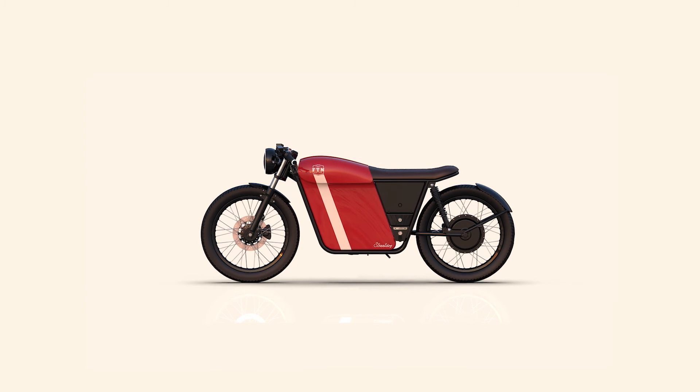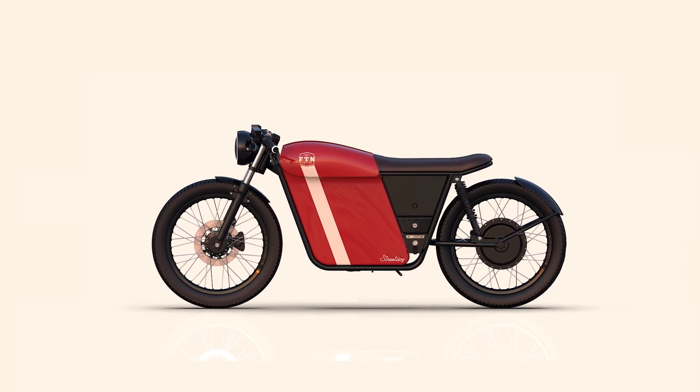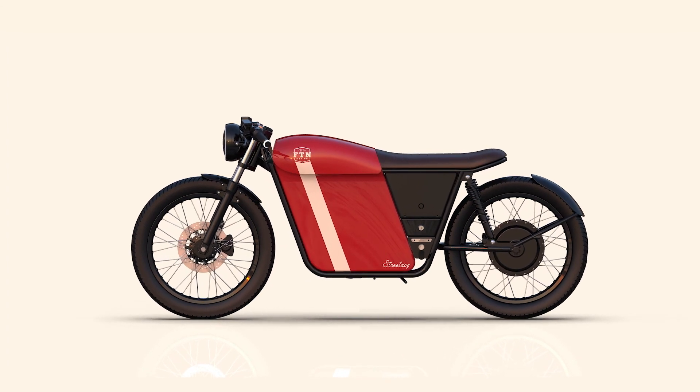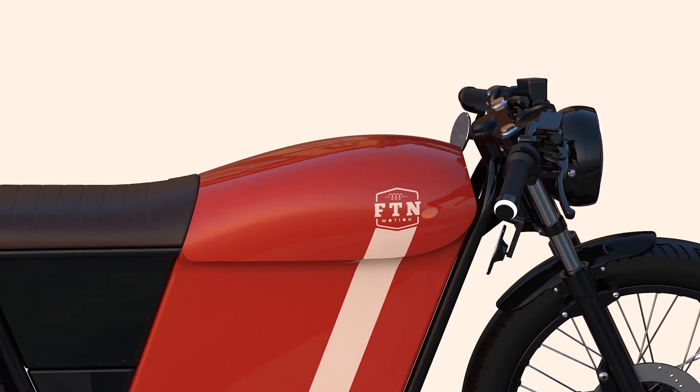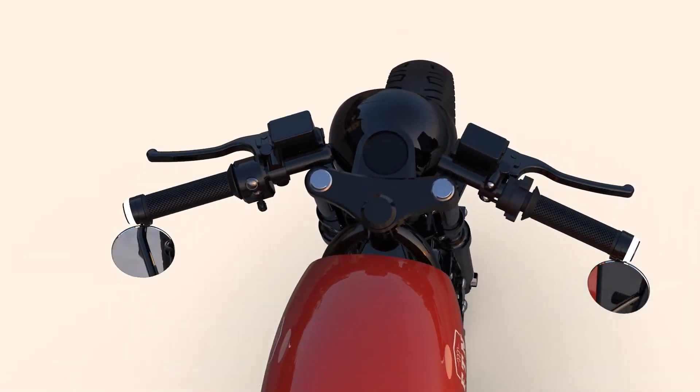Differently from our first prototype, the Beta Bikes will come with a more powerful motor — a 3kW motor — a display which will include all information about your speed and the battery, mud guards, and a series of other small refinements on the design.